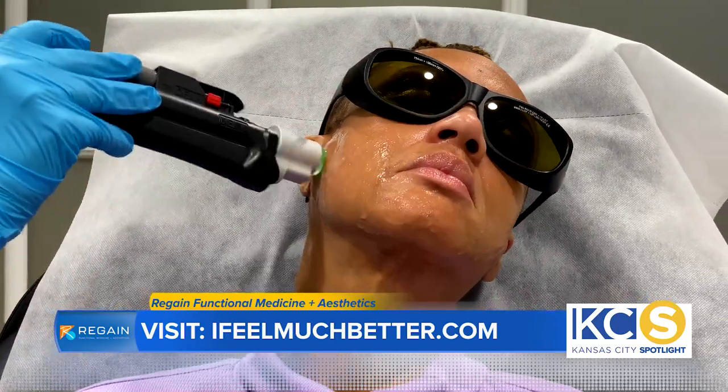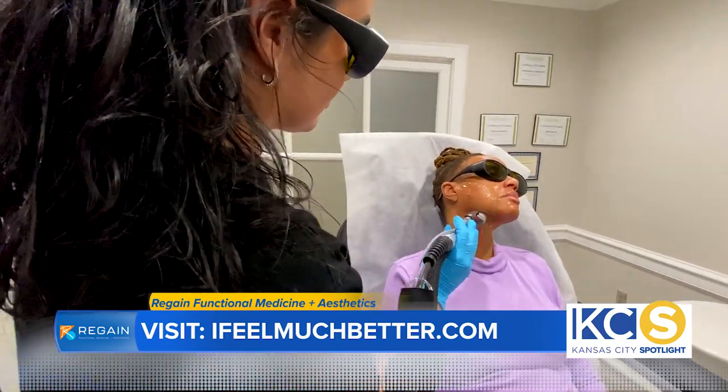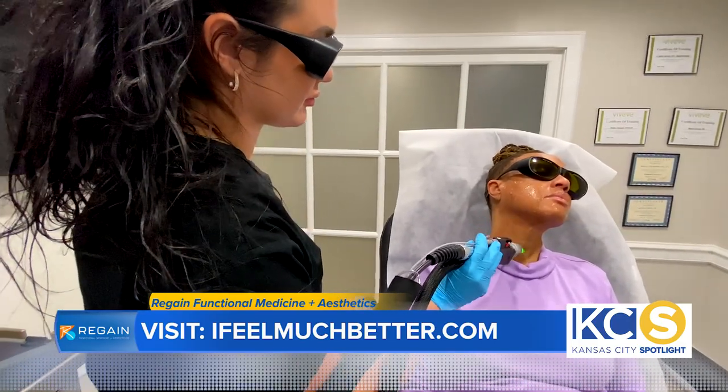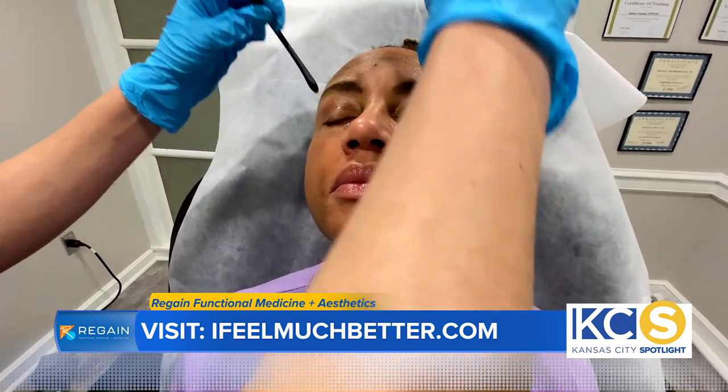Who exactly can be treated by the Modus AZ Plus? Well, this new technology enables us to treat all skin types. In the past, we couldn't treat the darker skin types for fear of heat-generated hyperpigmentation. But the Moveo handpiece with a sapphire cooling tip enables us to treat every skin type, making these advanced laser treatments available for everyone.